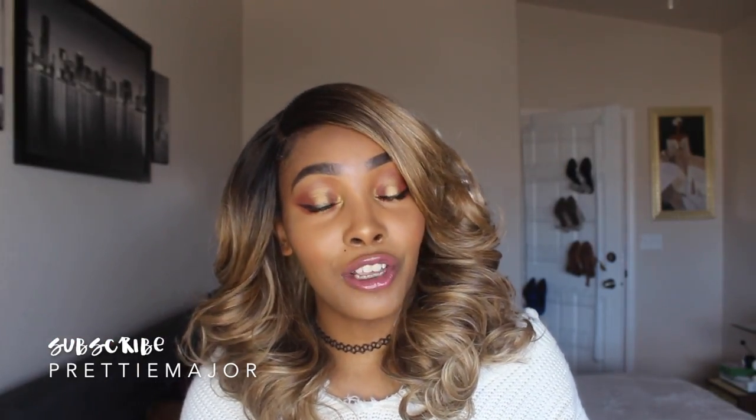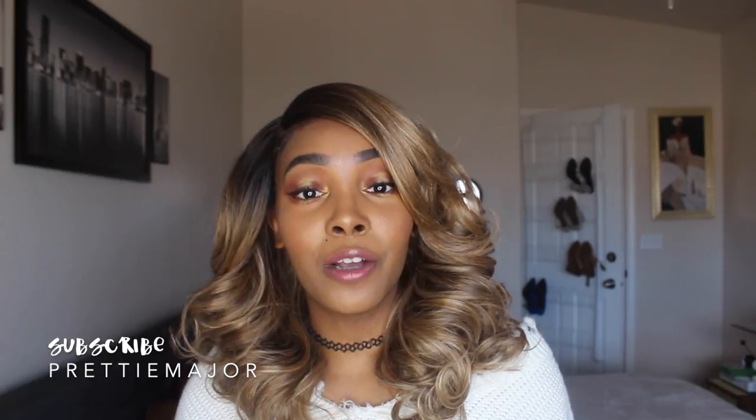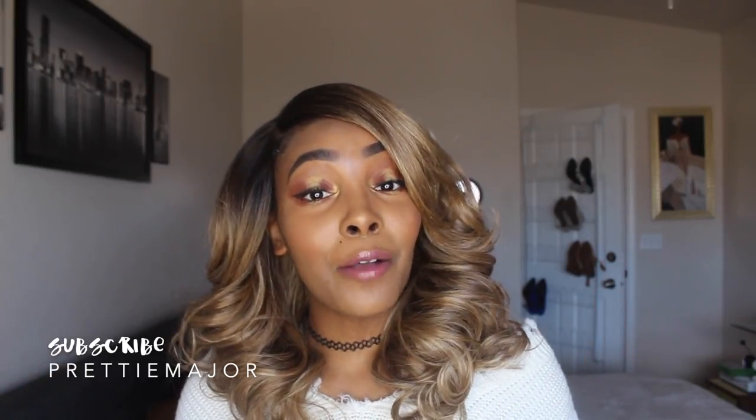Thank you guys so much for watching my video. Make sure that you comment, rate, and subscribe — hit that bell to be updated when I post new videos, and I will see you guys in my next video.